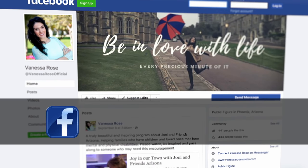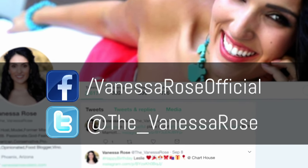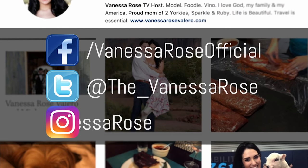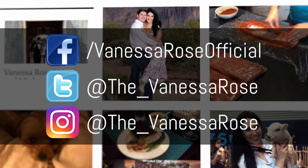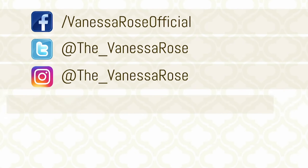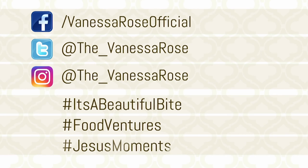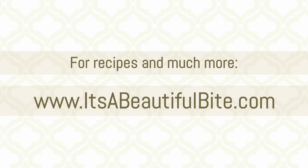Join the conversation and follow us on all social media platforms. Making one of my recipes at home? Snap a photo and post it with hashtag It's a Beautiful Bite. Going on your own food venture? Take photos and post them with hashtag Food Ventures. Visit us at itsabeautifulbite.com for recipes from this episode and so much more.